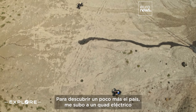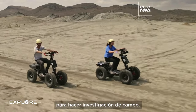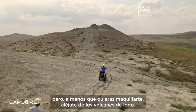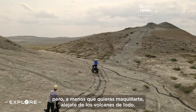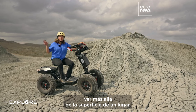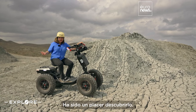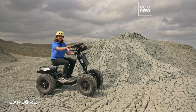For a little more hands-on learning, I hopped on an electric quad bike to do some field research. Zipping across the parched earth feels like exploring Mars. But unless you want a mud makeover, you shouldn't get too close. Visiting Gobustan has taught me how important it is to look beyond the surface of a place. There is so much more than meets the eye when it comes to this type of landscape, and it's been such a blast learning more about it. Thanks for watching Explore Azerbaijan.